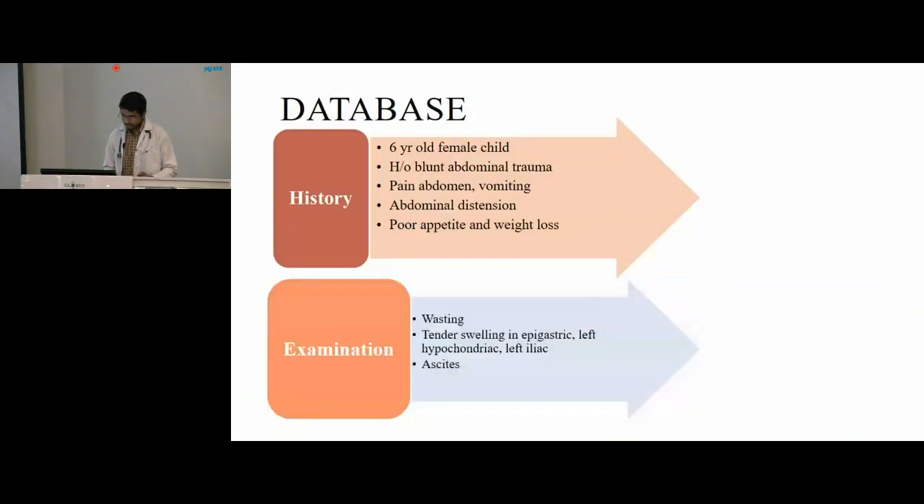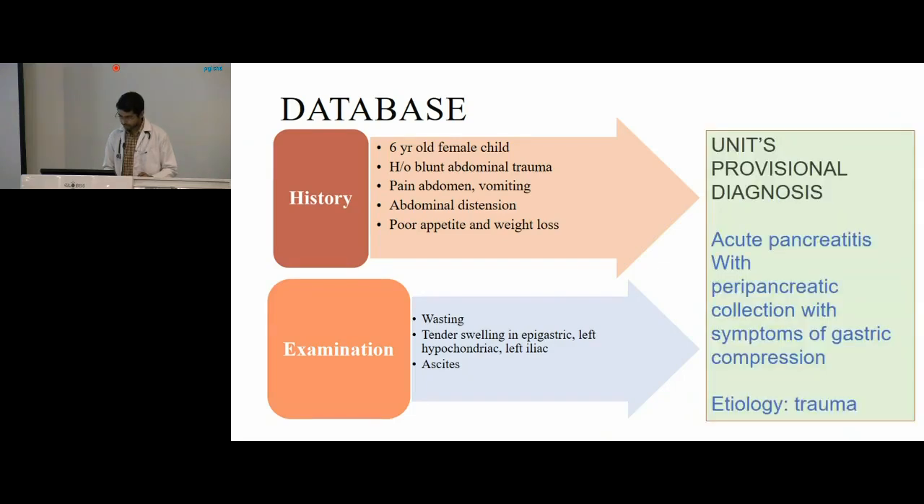In summary, we have a six-year-old female child who presented with a history of blunt abdominal trauma, following which there was pain abdomen and vomiting, and gradually progressive abdominal distension. There was history of poor appetite and weight loss. On examination, there was wasting and a tender swelling in the epigastric, left hypochondrial, and left iliac region along with ascites. The unit's provisional diagnosis was acute pancreatitis with a peripancreatic collection with symptoms of gastric compression in the form of poor appetite and weight loss, with the etiology of trauma.